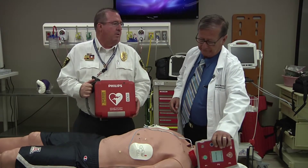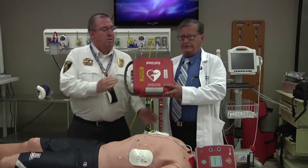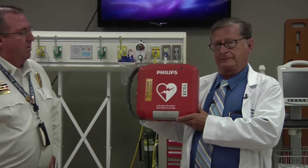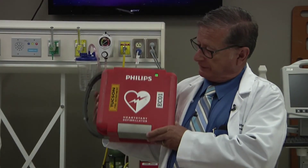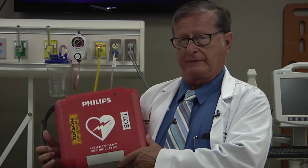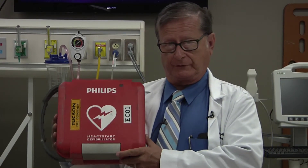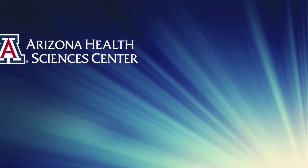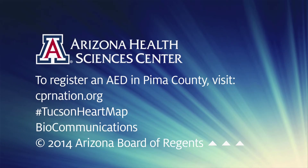Here's what you'll be looking for. These are mounted on the wall in various places, and it'll just be a red box with a sign of a heart with a lightning bolt through it. Those are the machines we're looking for. So register on the website, get out there looking for the AEDs, and collect some cash. Thank you.